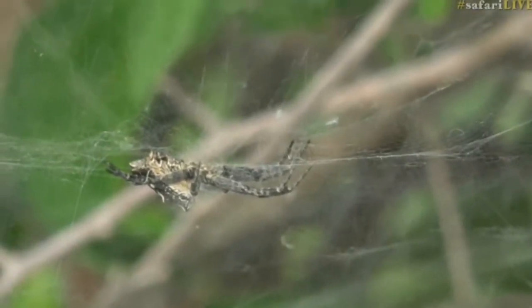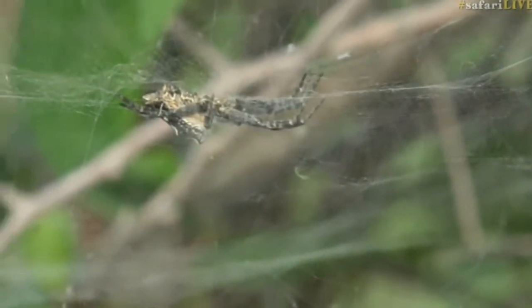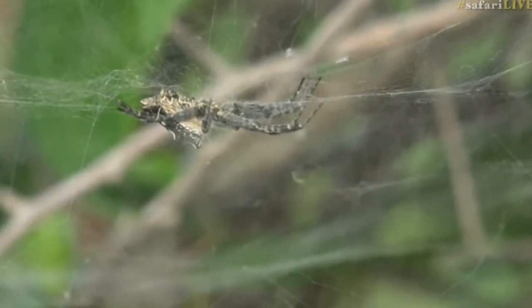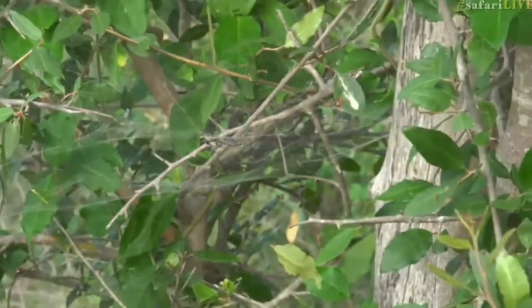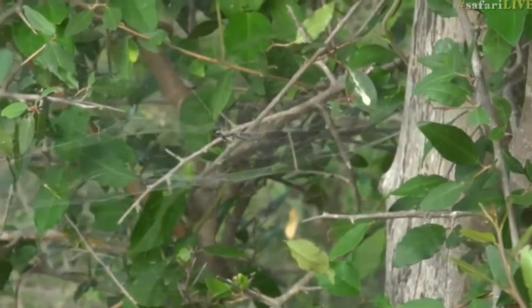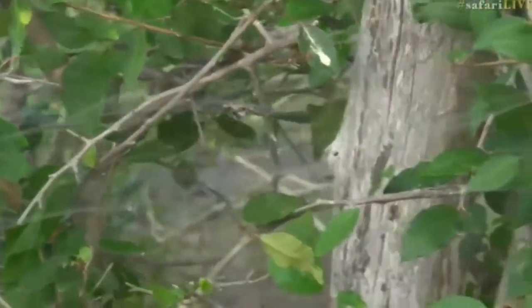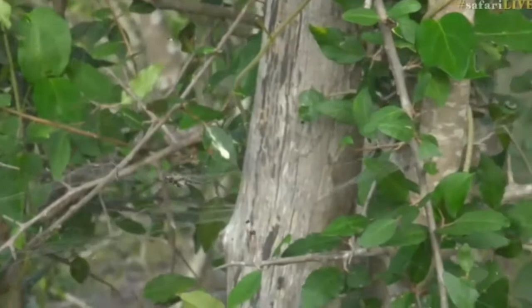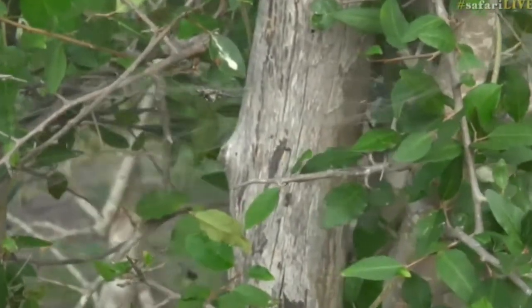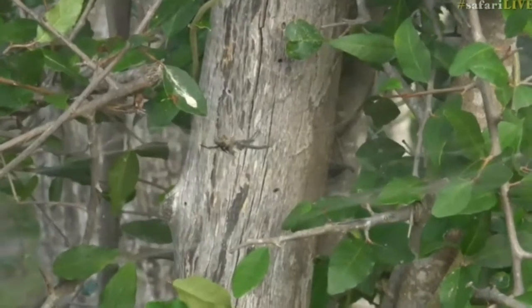Indeed, terror is what we have here. That is Mrs. Tropical Tent Web Spider sitting on her tropical tent web, which looks not unlike the net used to catch trapeze artists when they plummet from the trapeze and bounce around on. But she's not alone — she has two husbands here, saucy mink that she is.